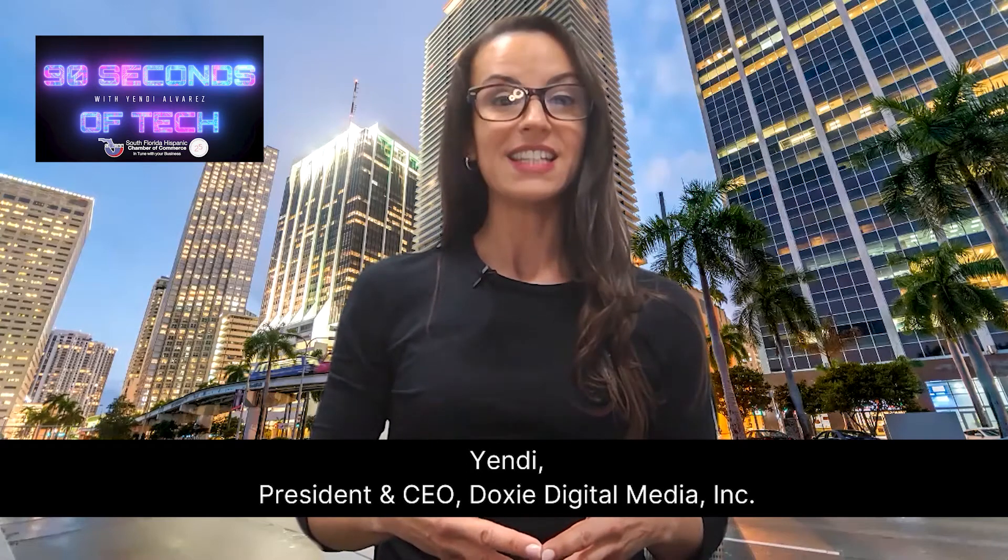This is Yendi for 90 Seconds of Tech and today we're going to talk about how you can save money on your prescriptions and at the same time help the South Florida Hispanic Chamber of Commerce Foundation raise funds for 2021.